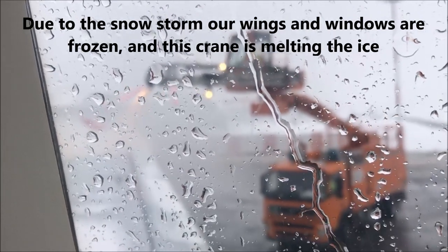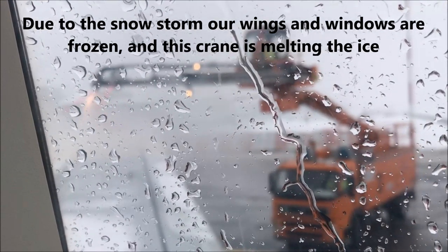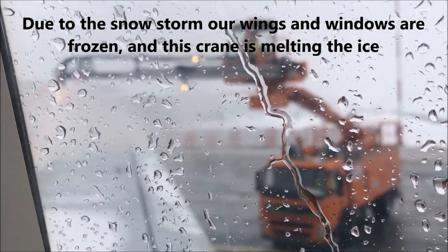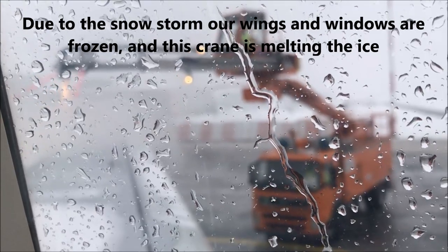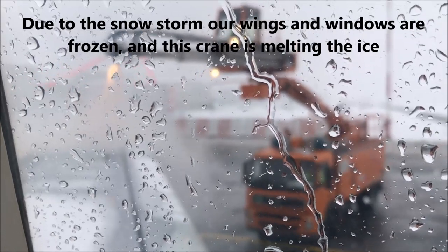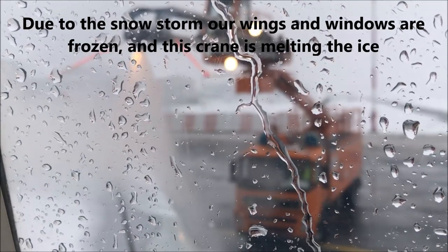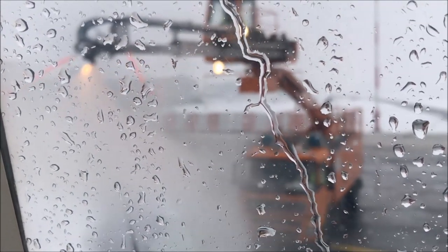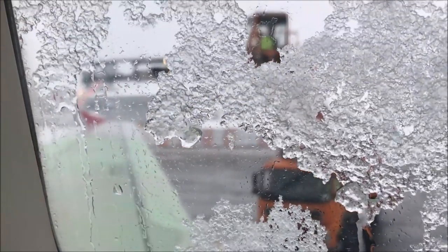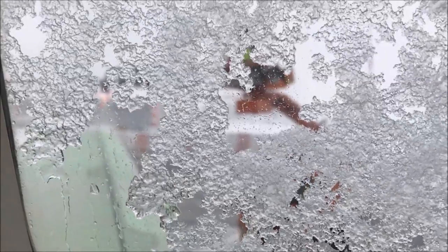A welcome announcement is made for Turkish Airlines and Adria Airlines for the flight to Istanbul with the Airbus A320 aircraft. Today is World Children's Day. As you can see, they're doing a pretty good job at melting the ice on the wings and you can see all the ice melting on my window.